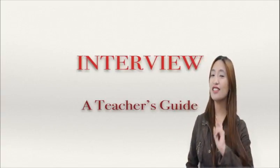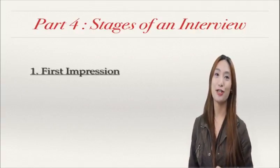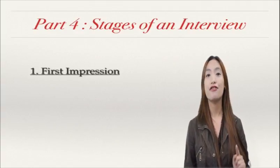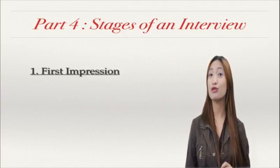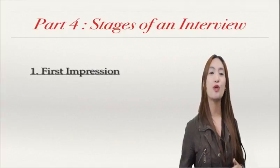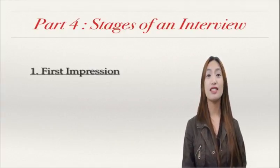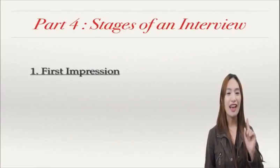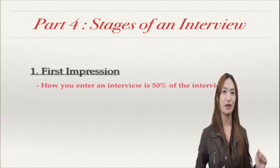Now, this is the first part or the first stage — it is first impression. They said that the first impression could be the last impression, which is somehow true. By the time you enter into an interview room, your interviewer is actually checking you already. And mind you, that could be 50% of the whole interview.